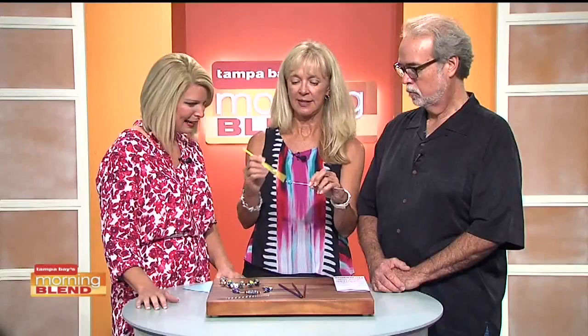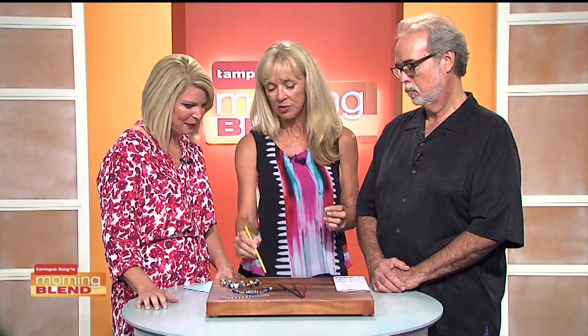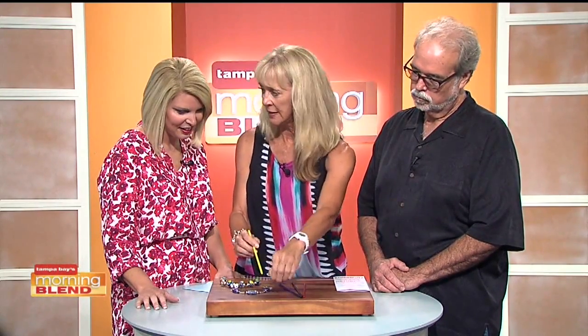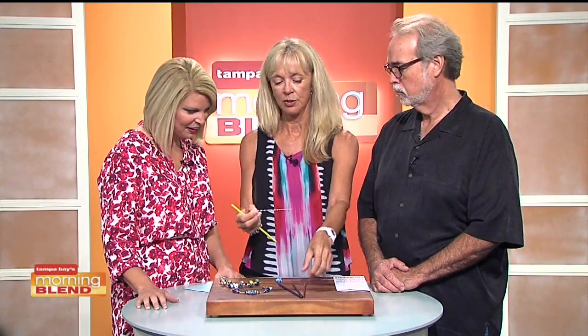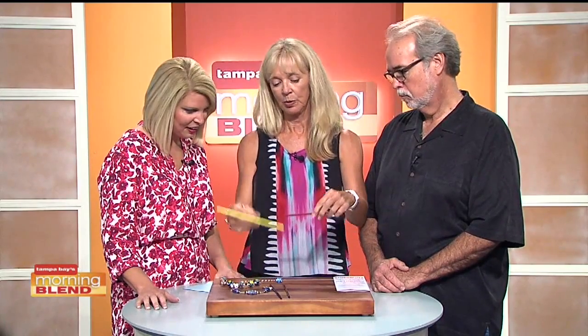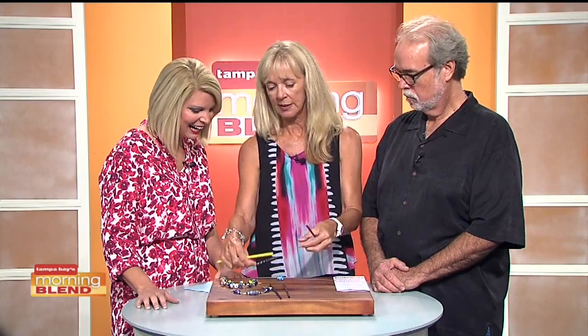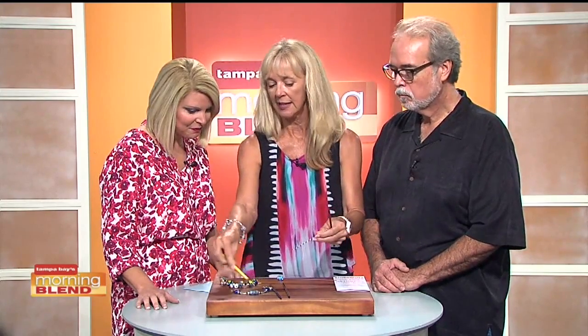I'm a lamp worker — nothing to do with lamps. I work over an oxygen-propane torch and I work with these glass rods. I work in the flame and melt the glass on a stainless steel mandrel to create a bead. These are just samples of some of the beads that I've made. This bead right here has got a twist in it — a black and white twist where I've taken two rods of glass, pulled and twisted together to make a twist, and then I melt the twist into the glass bead.